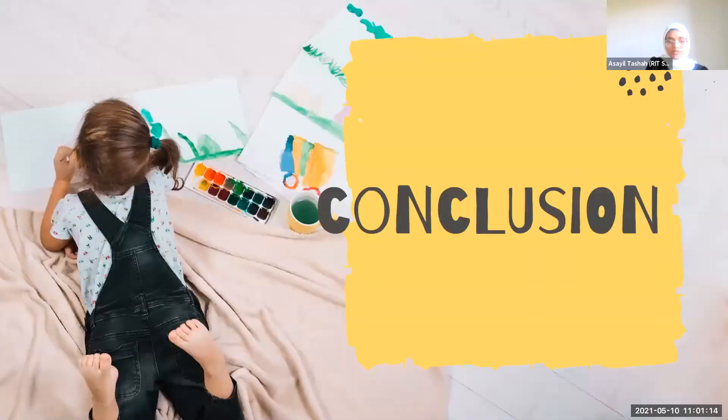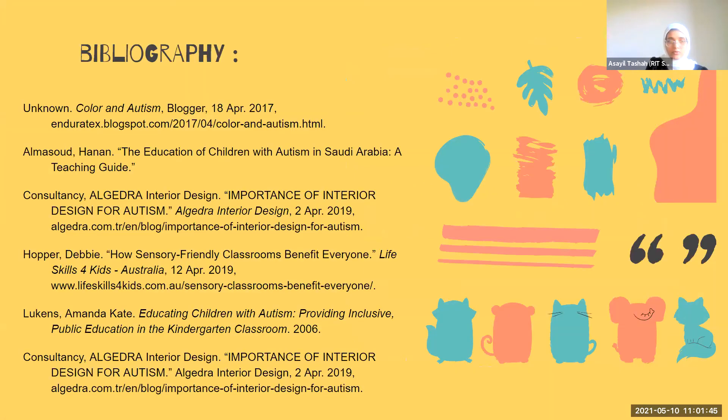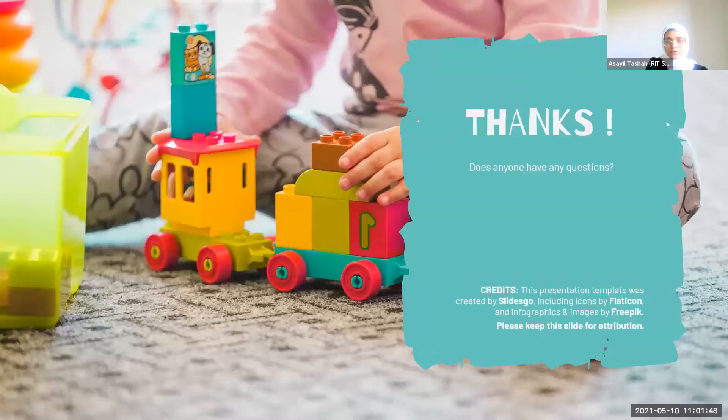This undergraduate capstone thesis focuses on creating and designing an appropriate school for autistic children. There are only a few schools with autism-friendly design, so the capstone project aims to design an autism-friendly school by utilizing muted colors, bringing in additional light, and designing many sensory integration areas. I would now like to open the floor for any questions and comments.